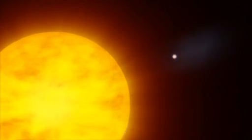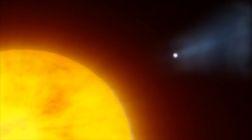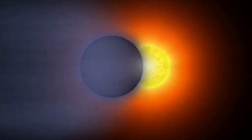While HD 189733 b has plenty of gas to spare, atmospheric erosion is an important process, one able to whittle down any gas giant planet that hugs its star too close.